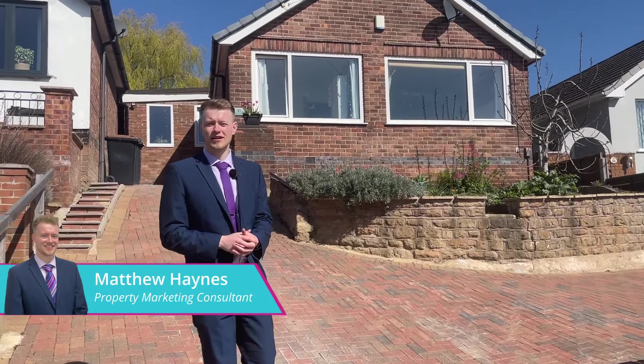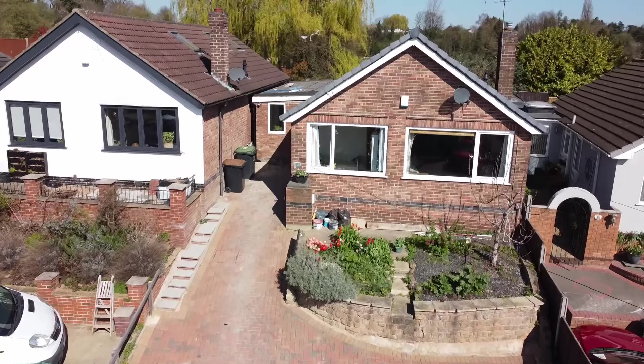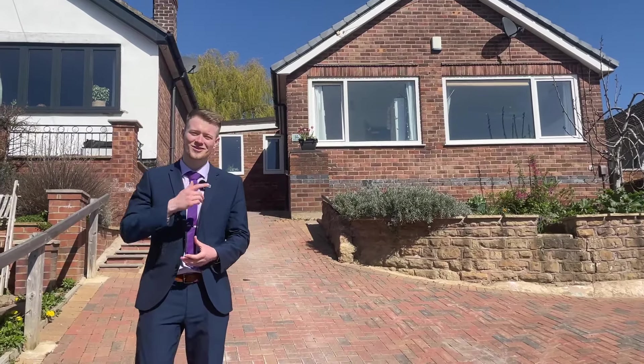Hey there guys, Matt from YouMove here. Hope you're all doing well. Today I'm on Redland Drive bringing this fantastic three-bedroom bungalow to the market. It's been recently extended to create a fantastic family home. So let's go take a look inside.